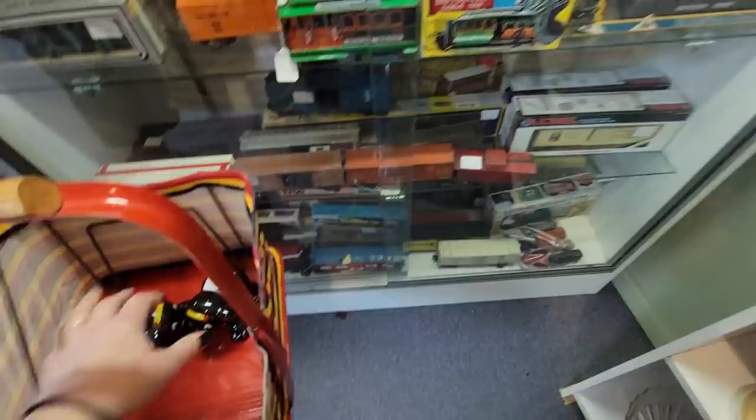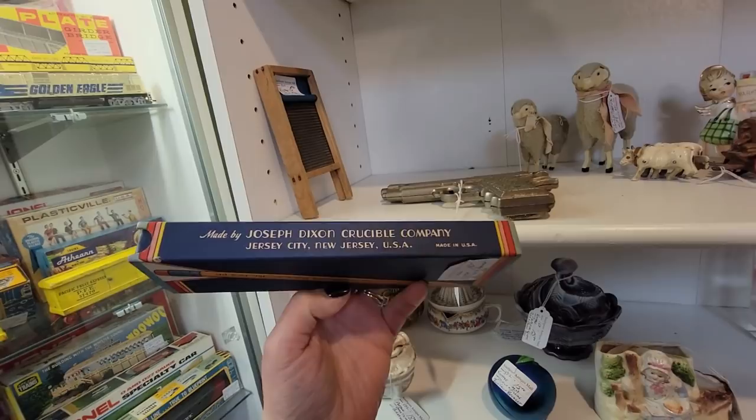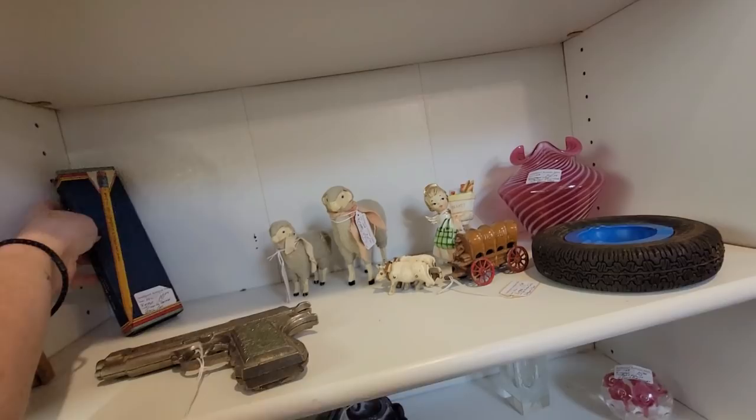Yeah, I'm going to get them. They're black hats. They've got these fun vintage baskets. Oh, I like this pencil box. Made by Joseph Dixon, Crucible, New Jersey. $10. That's pretty cool. And it slides in, so it's like a cardboard box.